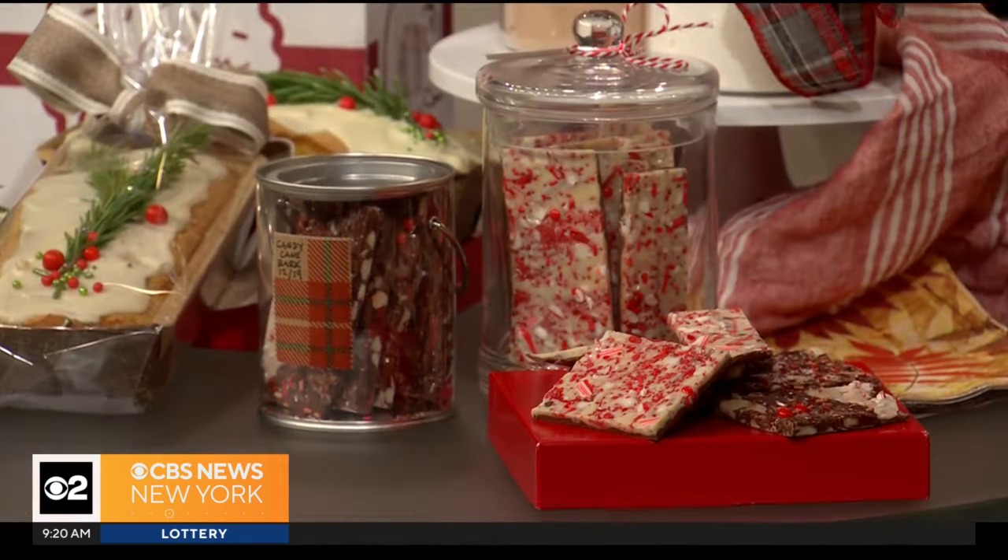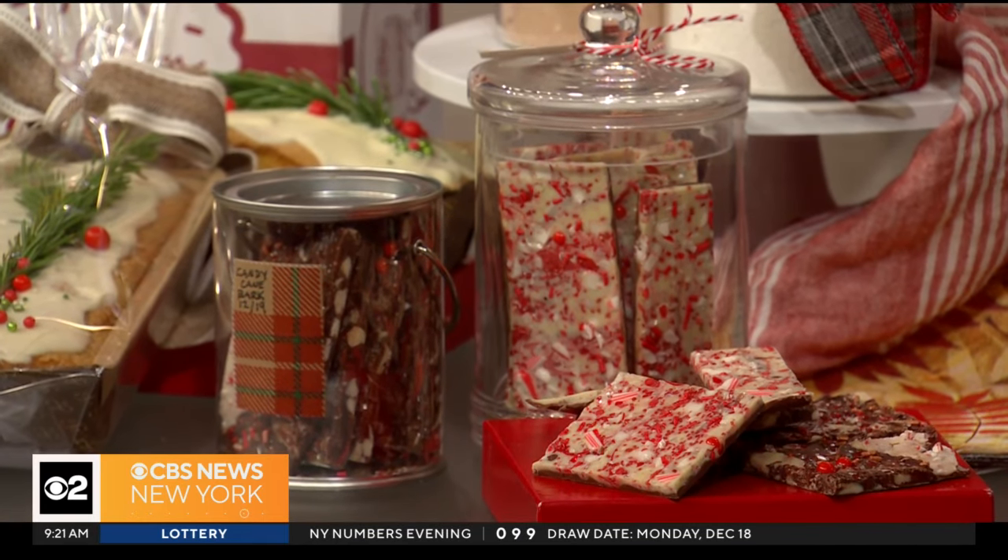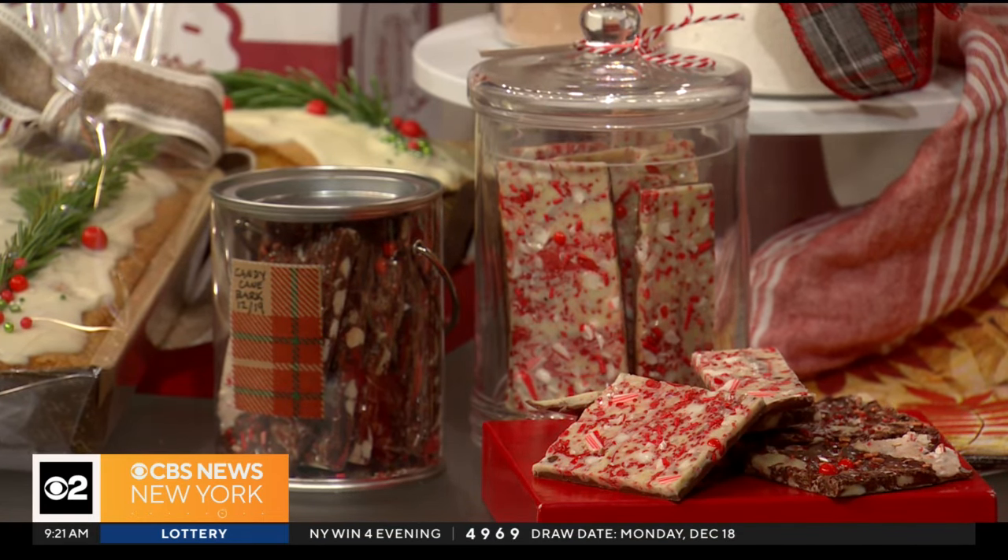Or you could just buy peppermint bark and put it in a cute jar with your name on it. These apothecary jars are great. These little paint cans you can get at the dollar store. I also reused my Christmas ornament tins — the mini ornaments — and thought, why not just reuse them?